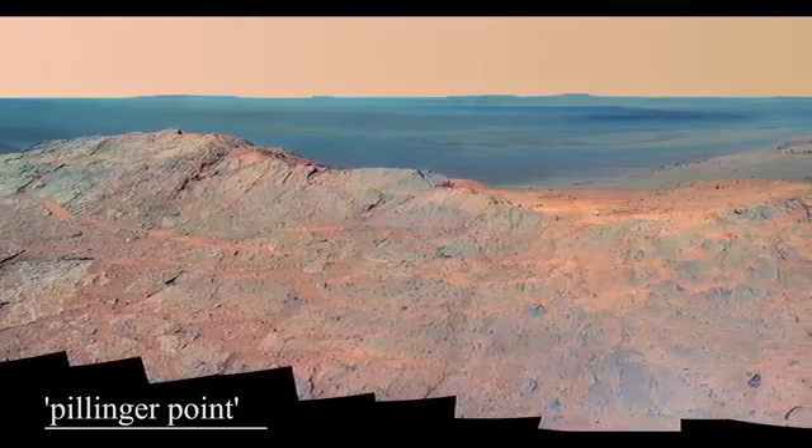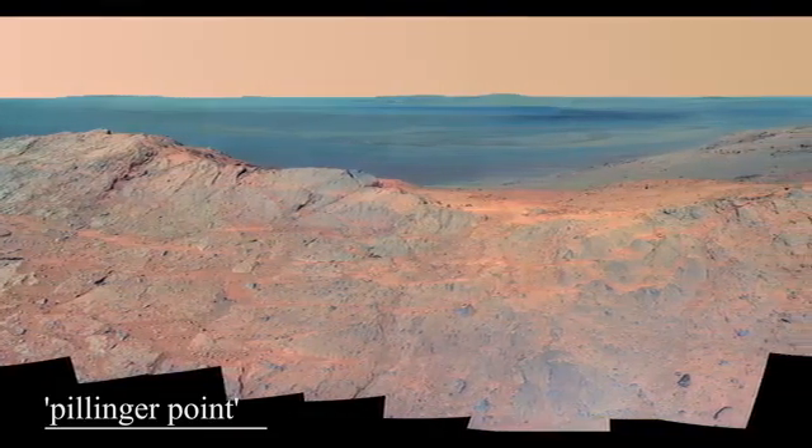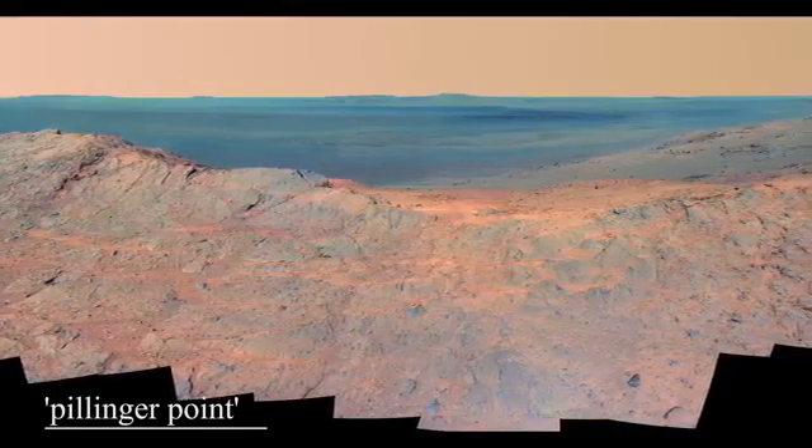This technique also produces a much clearer picture, so we can see Mars in much greater detail.